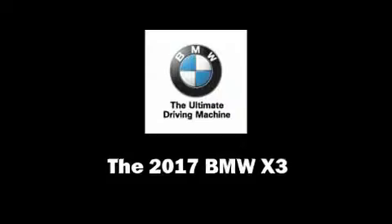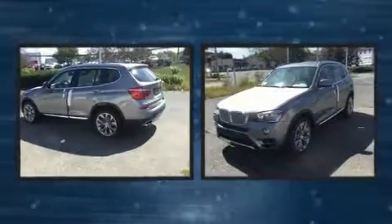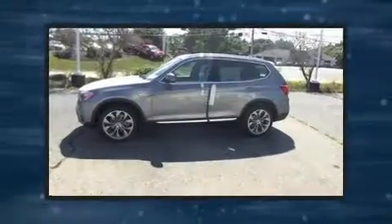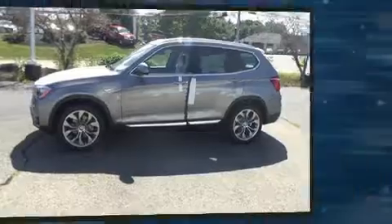You can expect a lot from the 2017 BMW X3. Under the hood you'll find a four-cylinder engine with more than 200 horsepower. For added security, dynamic stability control supplements the drivetrain.